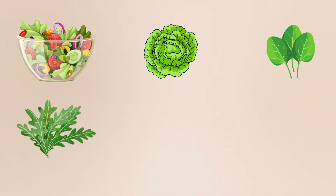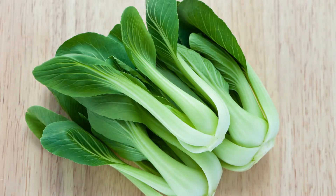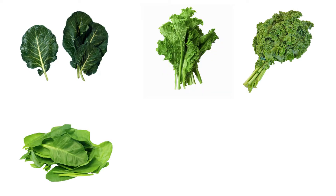Salad greens: lettuce, baby spinach, arugula, escarole, and frisée. Cooking greens: bok choy, collard greens, mustard greens, kale, spinach, Swiss chard, and cabbage.